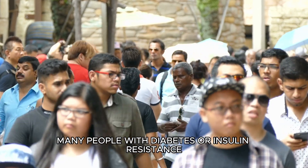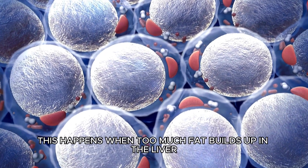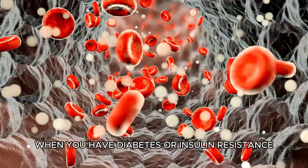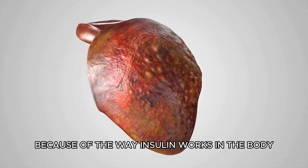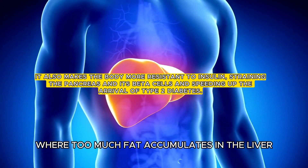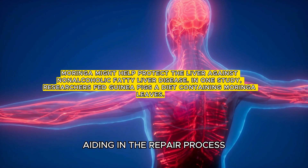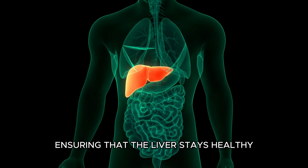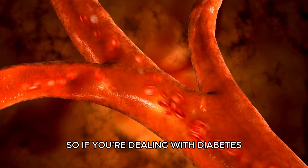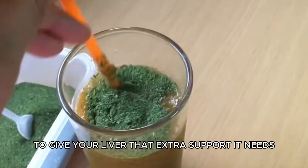Many people with diabetes or insulin resistance often deal with a common issue called fatty liver. This happens when too much fat builds up in the liver. Moringa steps in to help the liver, acting like a supportive friend. When you have diabetes or insulin resistance, the liver can face some damage because of the way insulin works in the body, often leading to fatty liver where too much fat accumulates. Moringa provides support to the liver, aiding in the repair process and ensuring the liver stays healthy and can bounce back from the challenges posed by insulin resistance.